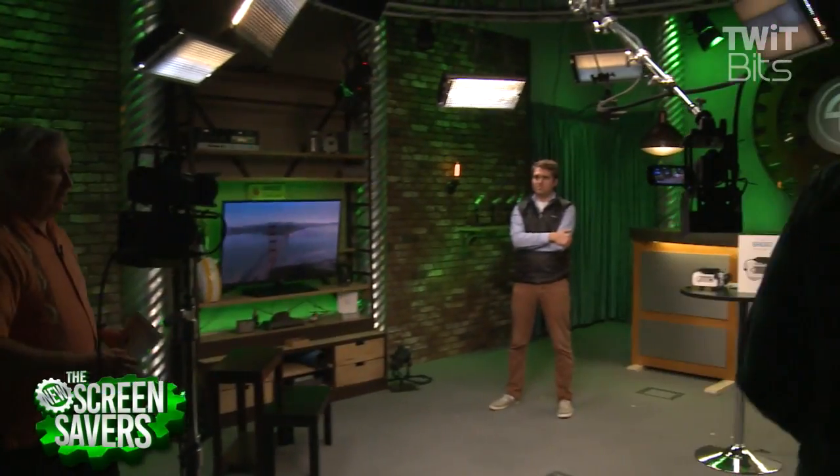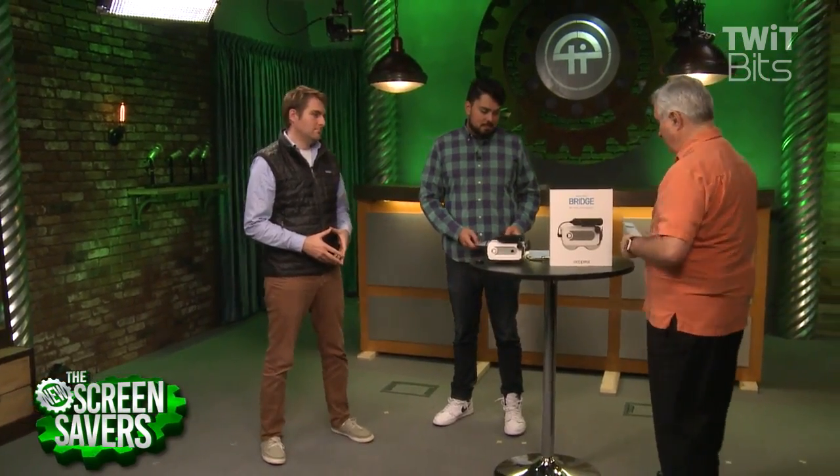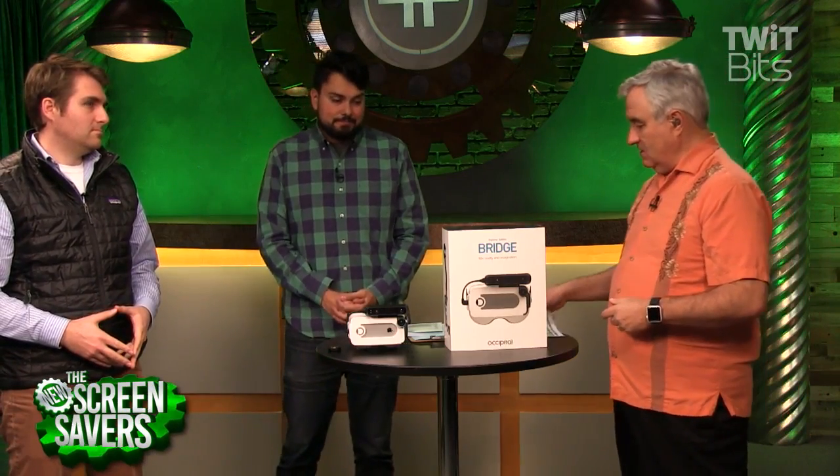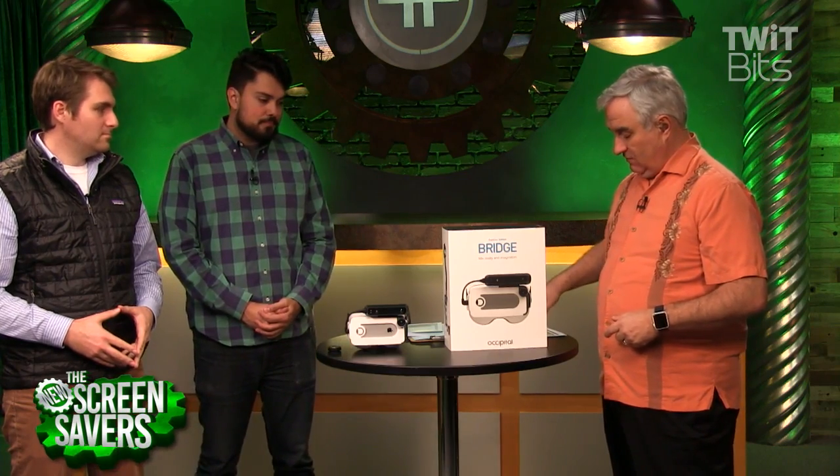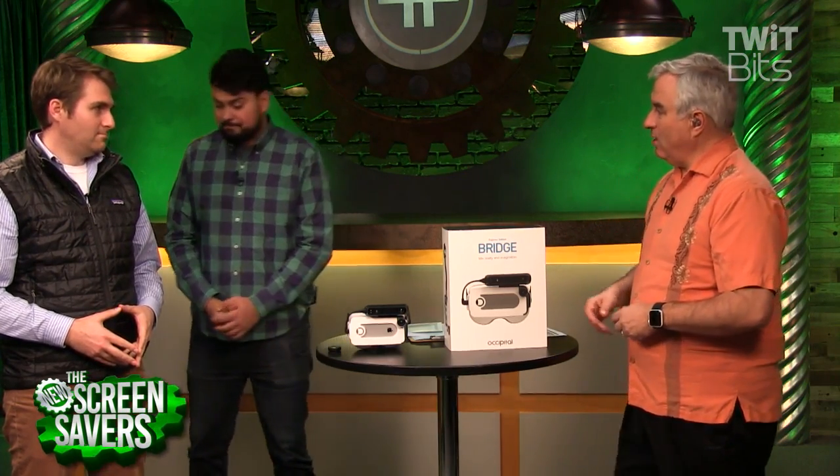For anybody who's been using an iPhone, you've probably felt a little bit left out watching the Gear VR, the Daydream, Cardboard, and all these Android-based devices for virtual reality. Jeff Powers is with us — he's the co-founder of Occipital.